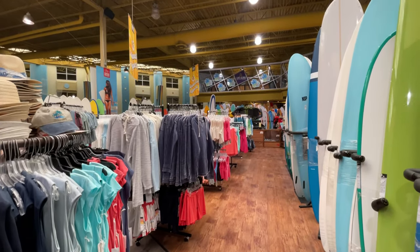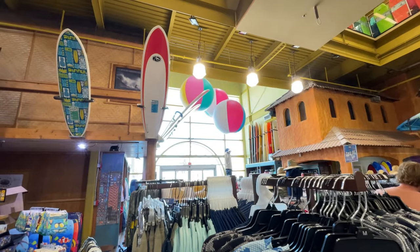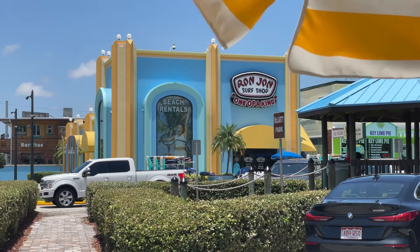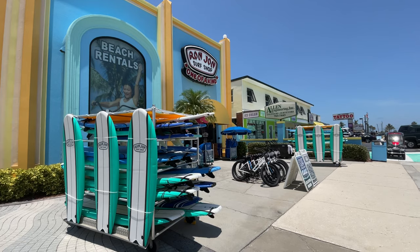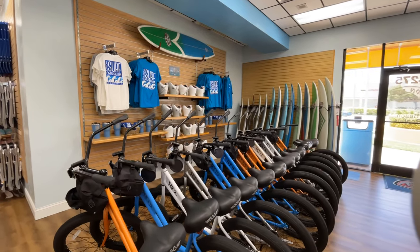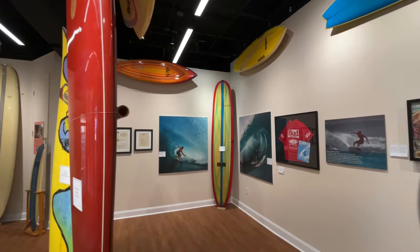Inside the Cocoa Beach Surf Company you'll find even more beach gear, and there's a restaurant where you can dine with the sharks. Right across from Ron Jon's Surf Shop is Ron Jon's Beach Rentals Shop, where you can rent helpful beach gear like bicycles, surfboards, umbrellas, chairs, and so much more. You can also check out the free Florida Surf Museum.